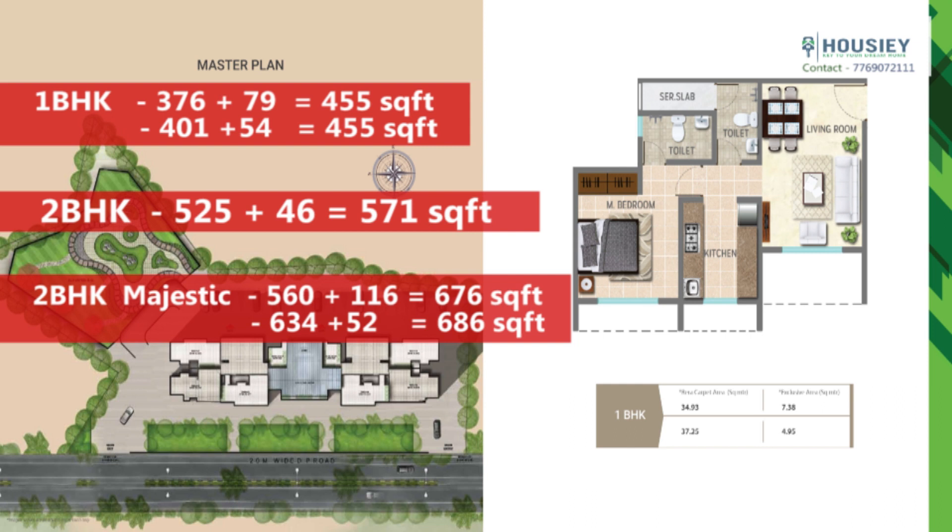Basically, both 1 BHK units have the same usable carpet area. The only difference is in the balcony area — in one, the internal carpet area is more and the balcony is less, while in the other, the internal carpet is less and the balcony area is more.